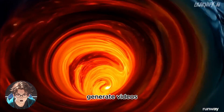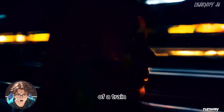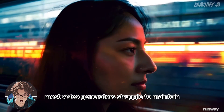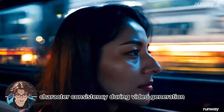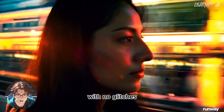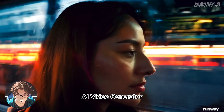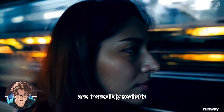First, here is a video showing subtle reflections of a woman on the window of a train moving at high speed through a Japanese city. Most video generators struggle to maintain character consistency during video generation, but here the character remains perfectly consistent with no glitches, even in this 10-second video. This is why I consider it a true competitor to Sora. Moreover, the lighting and composition of the video are incredibly realistic.